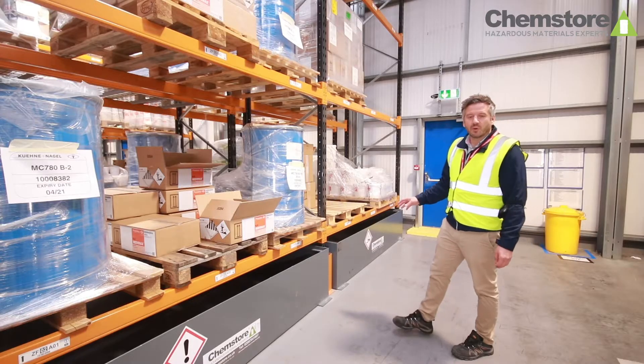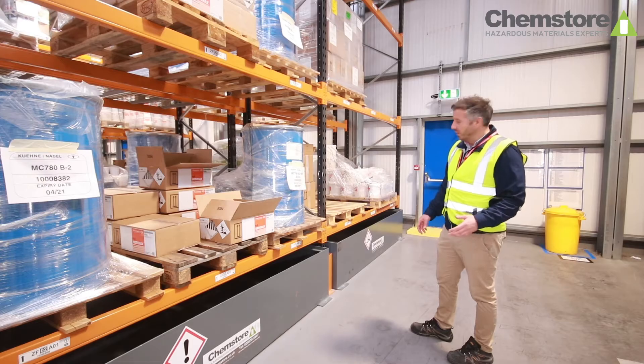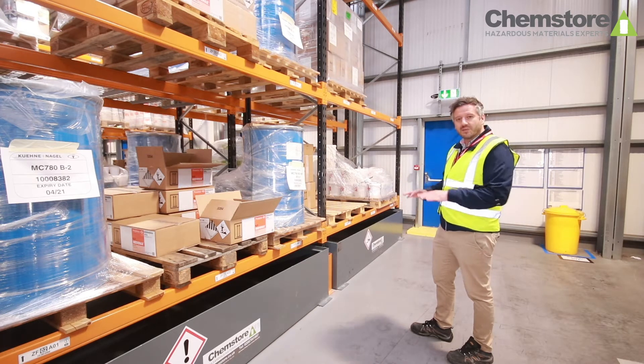When designing the secondary containment for your warehouse it's important to consider the segregation of types of chemicals. Again referring to HSG 71, we can use the separation distances within the space itself of the warehouse, or we can use different bund segregations to achieve the separation.